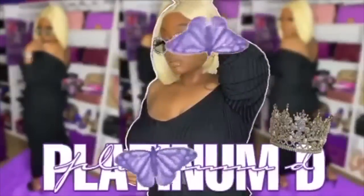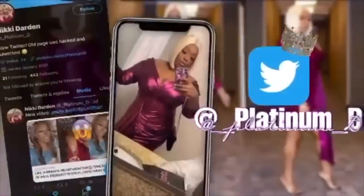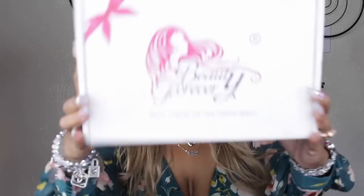You guys know I love Beauty Forever Hair and this t-part wig is popping. If you guys want to see how I did this look while I tell you guys about my favorite YouTubers, please continue to watch. I'm real good at multitasking so we're gonna do this at the same time. Let me just show you the box and everything.